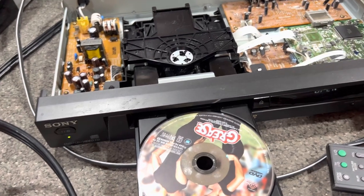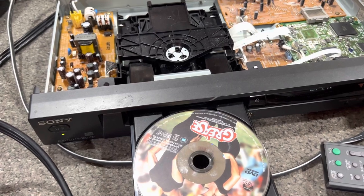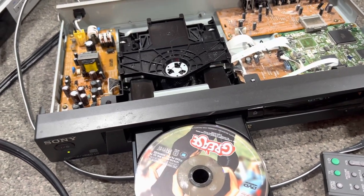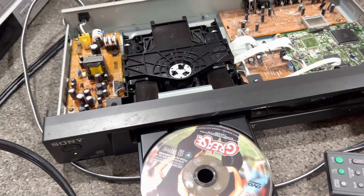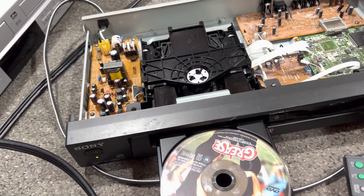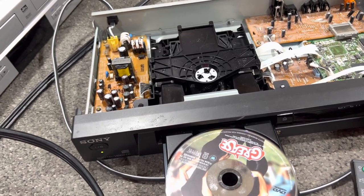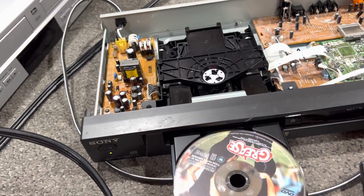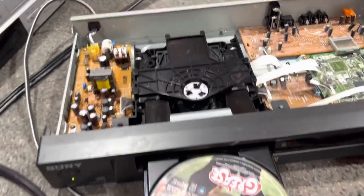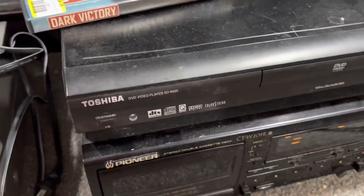Keep in mind I barely even used this thing — I only used it for widescreen DVDs, which is really rare these days anyways. It's not like it's worth anything anymore either, because keep in mind your cell phone can do more than this can.